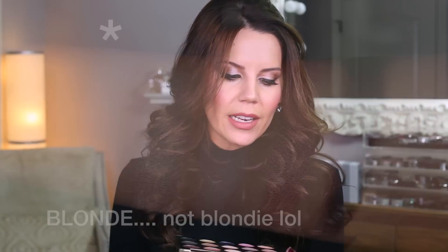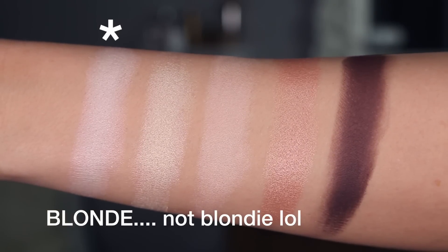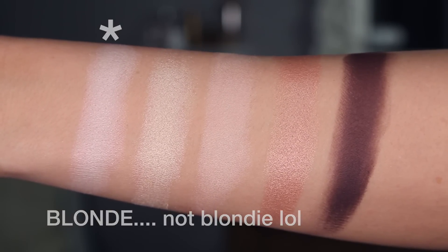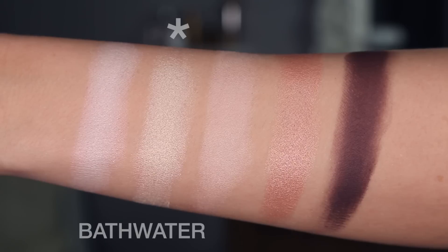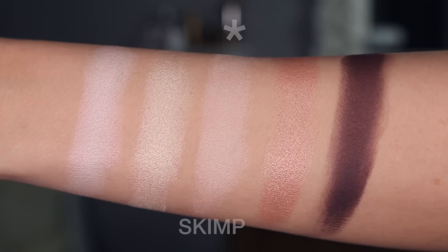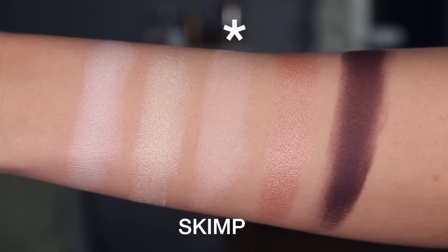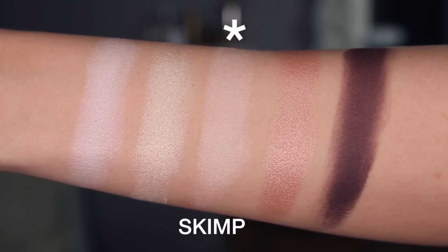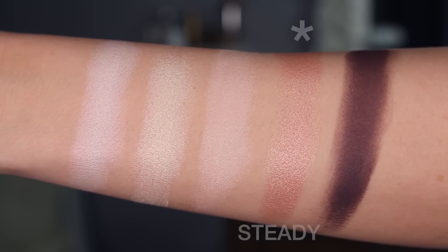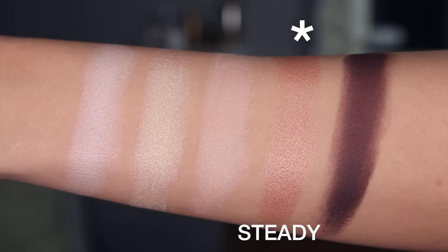We'll start with the top row. You have Blondie, which looks kind of yellow in the palette but actually has almost a pink shimmer to it — like an iridescence — and it is gorgeous. Next to that is Bath Water, which is more warm. Then you have Skimp, which is a great all-over-the-lid beautiful beige, kind of vanilla ice cream color, and it is so smooth. Then you have Steady, which is a little bit rose gold-ish — just a gorgeous shade.